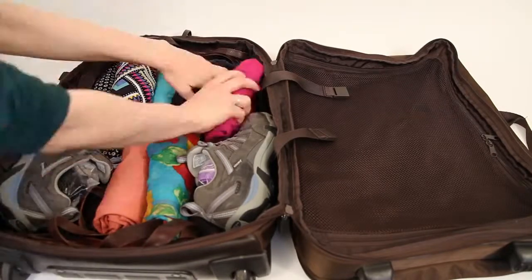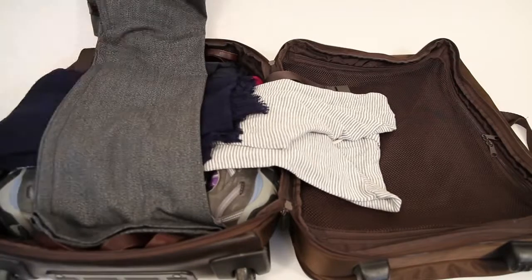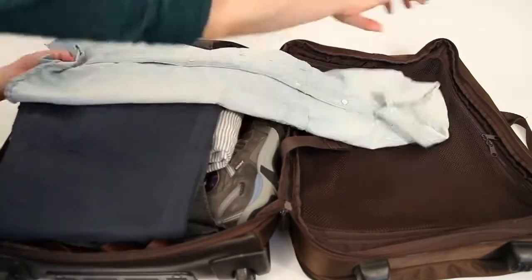Fill in gaps with the smallest rolls of clothing, things like t-shirts and camisoles. Larger items like jeans, jackets, and dresses should then be laid in flat layers and packed in an overlapping layer formation.